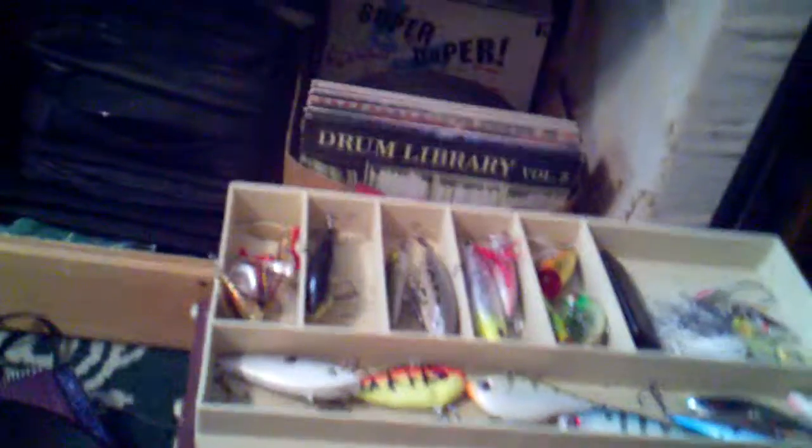We got a Strike King green and black, Rick Clumb, Strike King Sexy Shed — look at that string of lures. Small miscellaneous green one. Big Norman's deep diver.